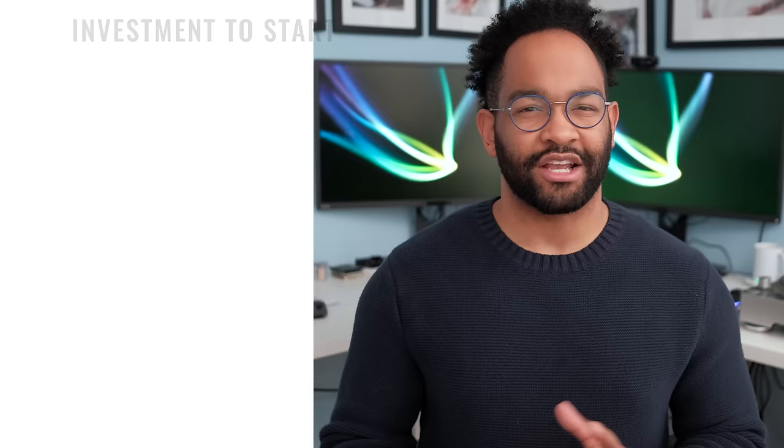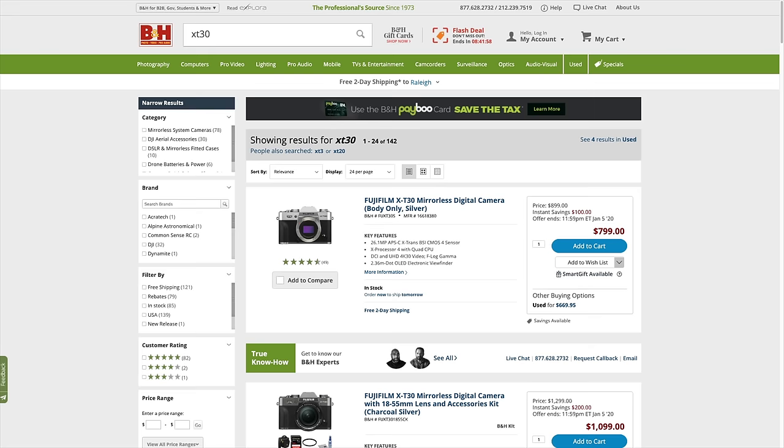That would be my recommendation for a camera to start out with. Sony has an equivalent — I think it's the A6600 — and I'll link it below. These mirrorless systems are super small, super light, and cheap but look amazing. If you're worried about price, definitely check out these new small mirrorless cameras. The X-T30 is only $799 used on B&H, which is super awesome.